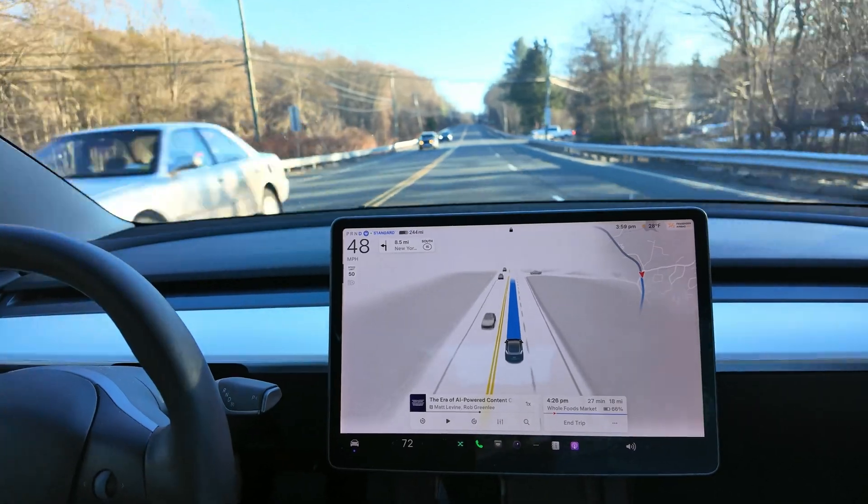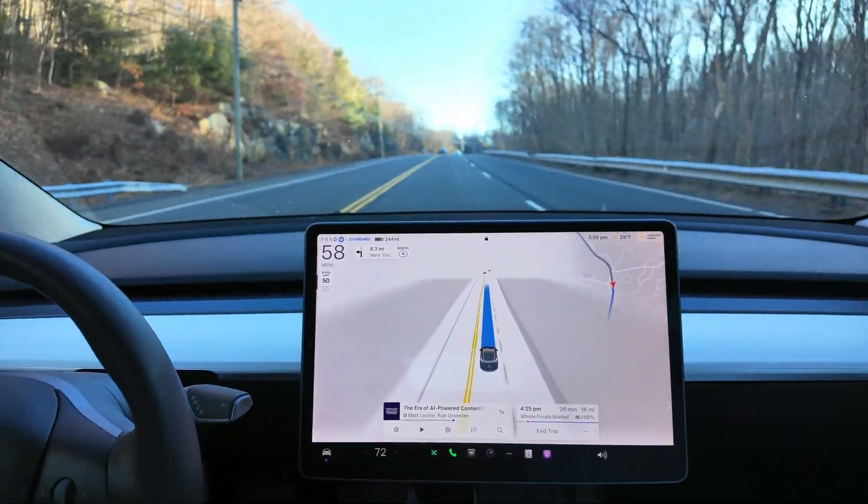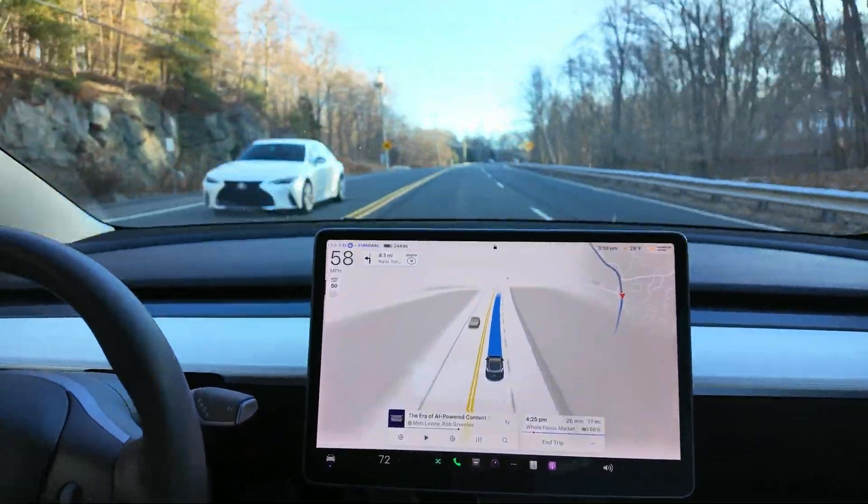Supposedly there are some improvements to how it handles freeway driving — it doesn't hesitate randomly as much. But we shall see. On this particular drive I haven't seen a lot of changes that I thoroughly understand yet, but I'm going to be digging into it in the next few minutes to see how it does and if there are any big improvements.